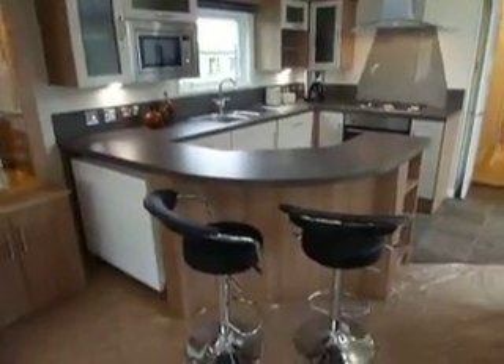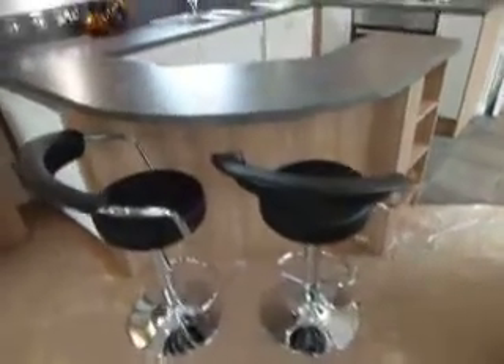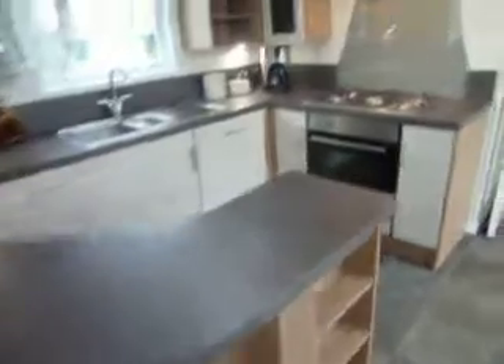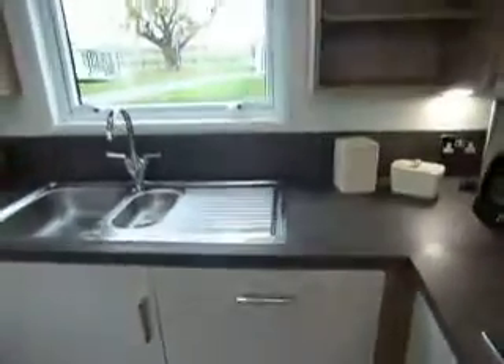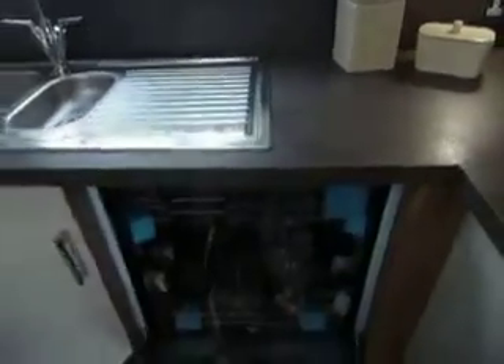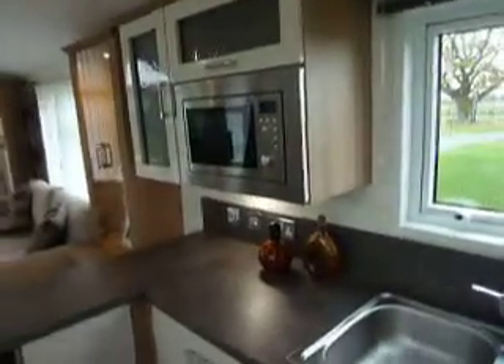As we move round to the kitchen, we've got quite a unique breakfast bar area with height adjustable stools. Large American style fridge freezer. Range cooker. Integrated dishwasher. And microwave. All the features you'd expect from a top of the range model.